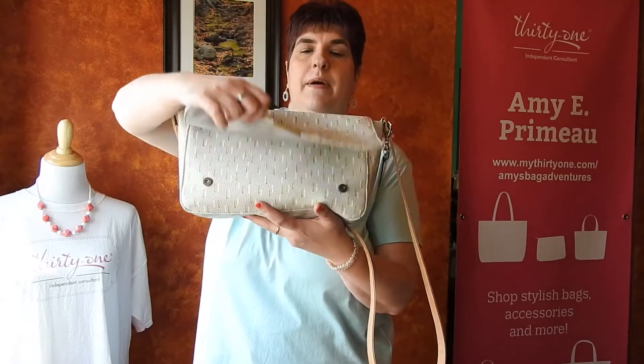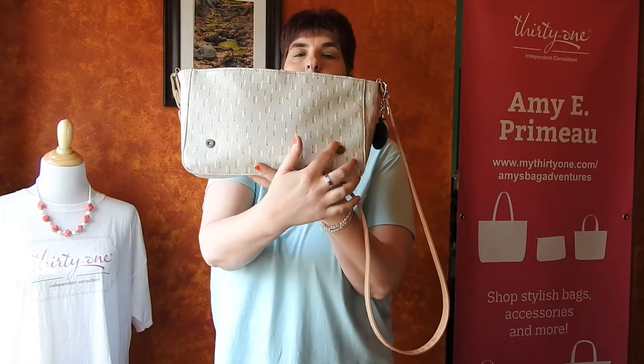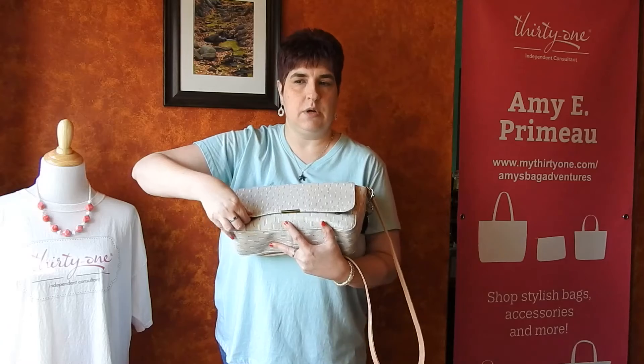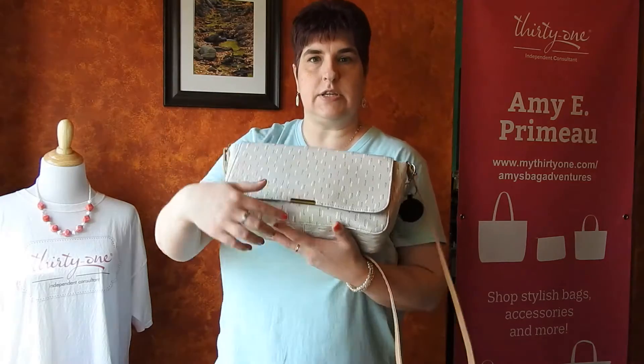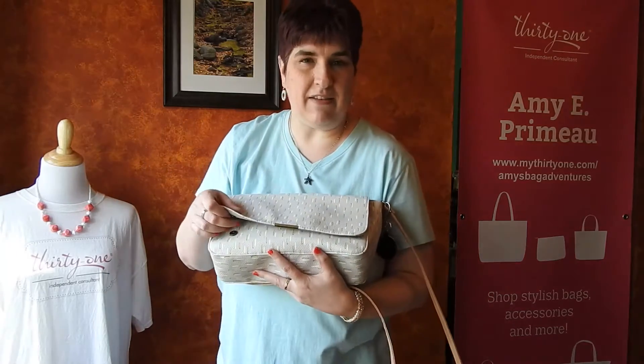The flap attaches with two snaps, and they are a little bit magnetic, but you do have to work the snaps in — they don't automatically grab very easily. It's got this nice little metal accent here that just kind of elevates the look.